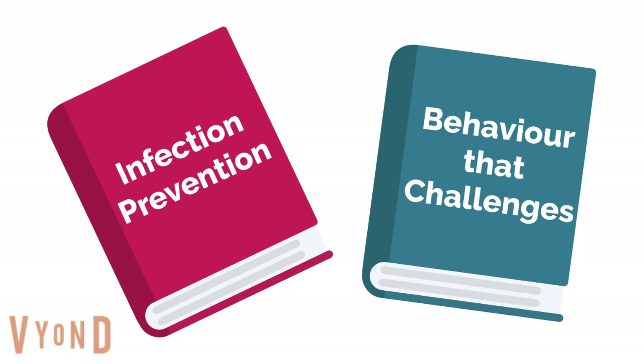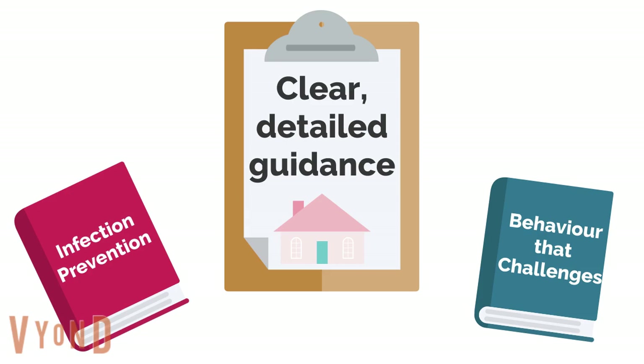For example, in infection prevention control or behaviour that challenges. We must provide clear and detailed guidance that's specific to care home settings.